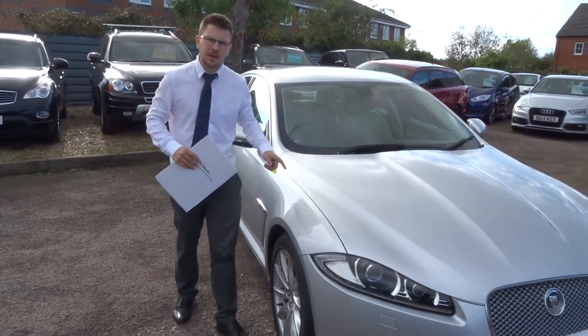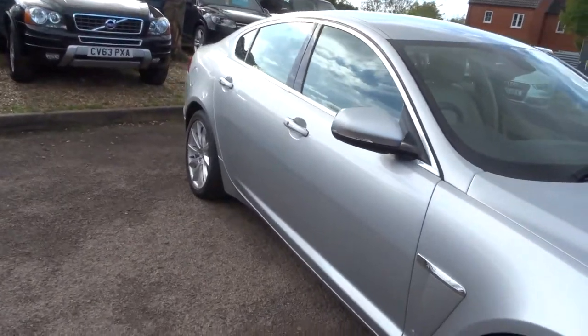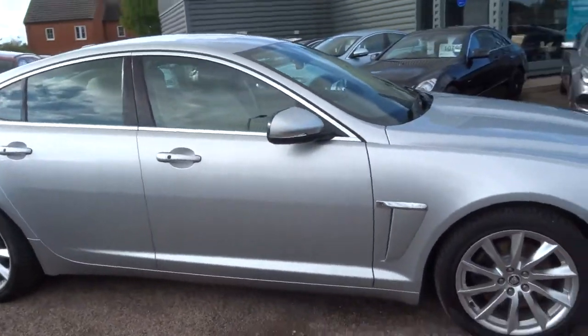Welcome to Country Car, my name's Tom. Here we have a gorgeous Jaguar XF. I'm going to give you a walk around the car, show you a few of the features and the general condition.